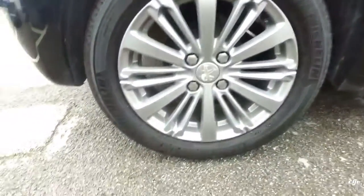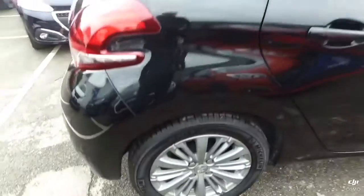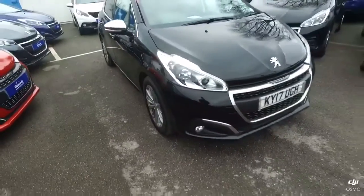Here is the final alloy wheel, which, just like the other three, is in perfect condition. Going down the passenger side, there are no marks at all — no scratches, chips or dents. So all in all, the outside of the vehicle is in lovely condition.